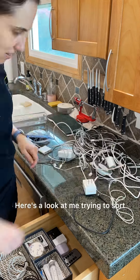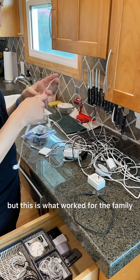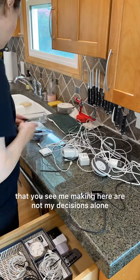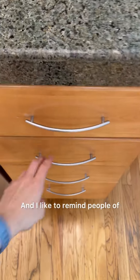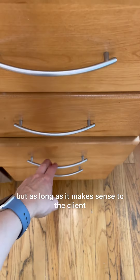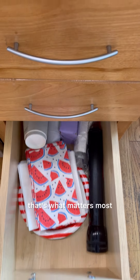Here's a look at me trying to sort and organize different cords. I know I've received some comments saying these should not be in the kitchen, but this is what worked for the family and this is what they asked me to do. Sometimes the decisions you see me making here are not my decisions alone — they are informed by the needs of that family. It may not make sense for you, but as long as it makes sense to the client and it's functional for them, that's what matters most.